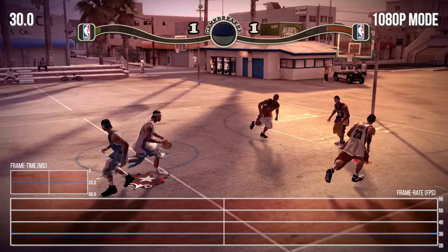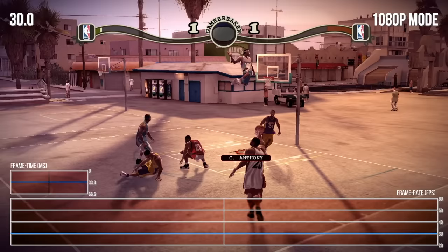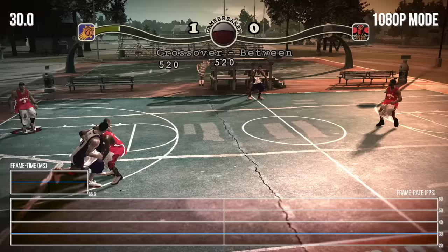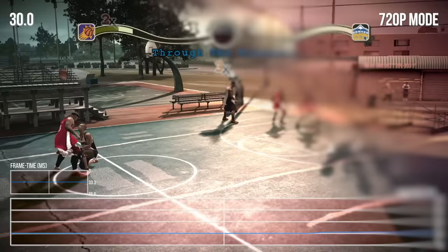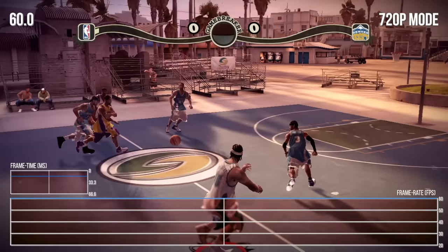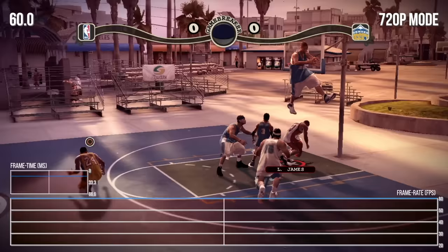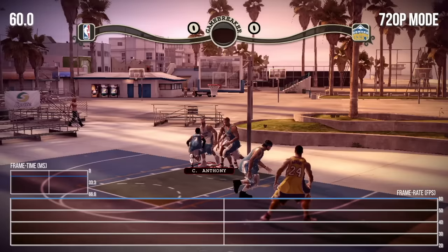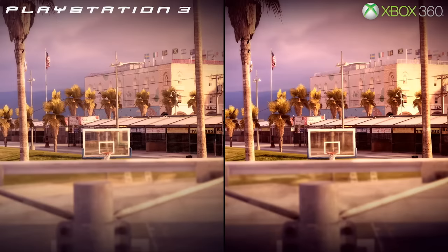The game is perfectly playable at 30 frames per second, but it definitely benefits from a greatly increased framerate, which is precisely what's possible when selecting 720p instead. The rendering resolution varies based on which option you select at the system level — 720p delivers a much smoother 60 frames per second experience, but you lose some clarity in the process. It still qualifies as an EA HD game, but it's certainly not full HD anymore.